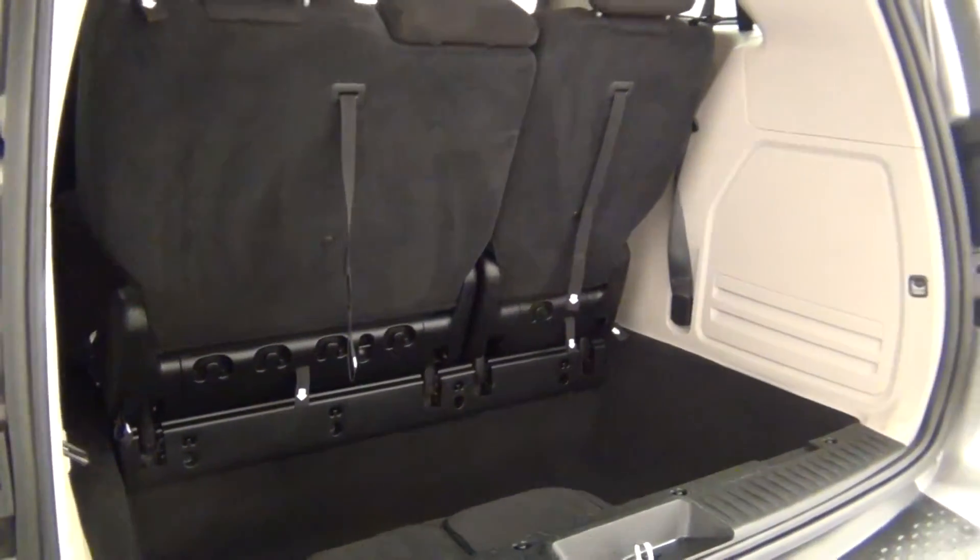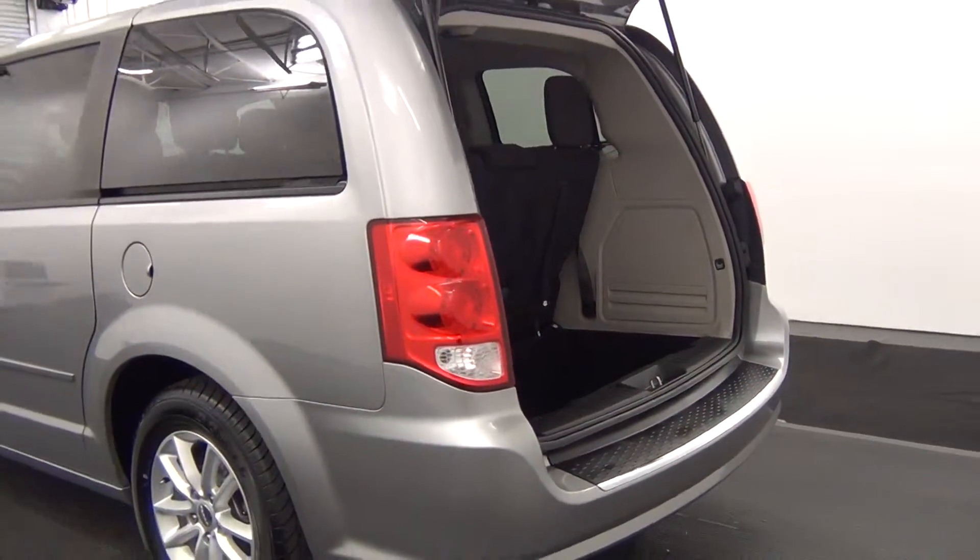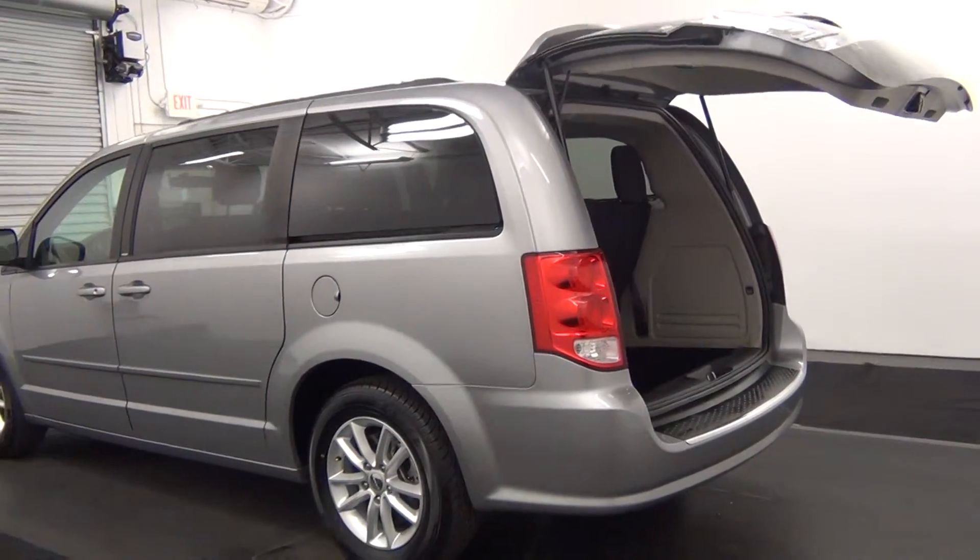Cargo area looks pretty good. The vehicle is also equipped with the power liftgate.